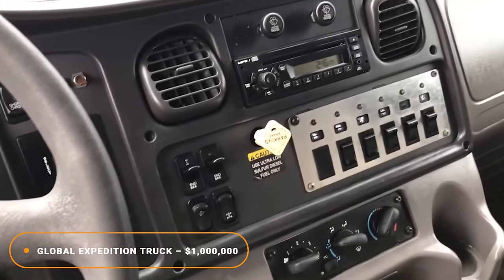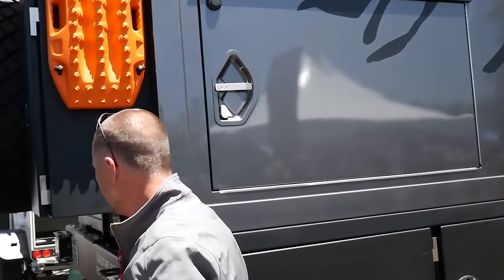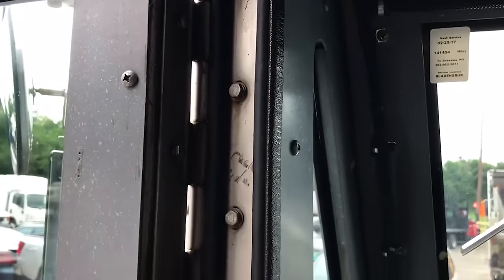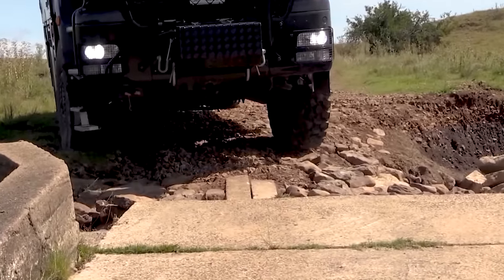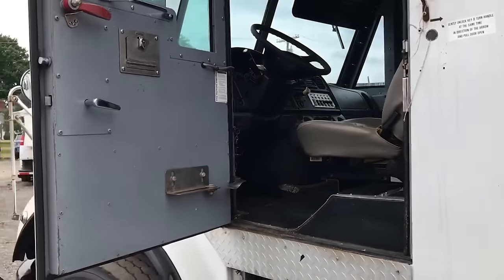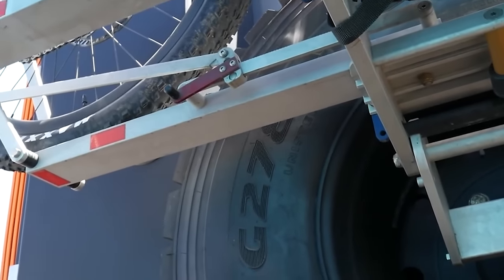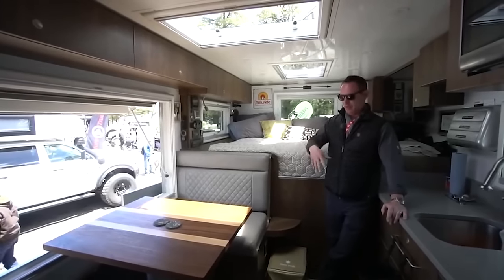Number 1: Global Expedition Truck — $1 Million. Global X Vehicles are a US-based company that quite literally makes some of the craziest and most expensive expedition vehicles around. The one we're looking at is their Patagonia Edition, a 27-foot-long truck that feels as if you're bringing along a five-star hotel attached to a tank. To get inside the Patagonia, you need a ladder and some pretty strong calves. But once you're in, you really get to see what you've spent your money on. It can sleep up to a family of six, comes with a full-size shower, a cooking area bigger than my flat, a king-size bed, more windows than the London Eye, and a dining area fit for a king.